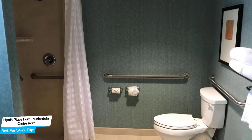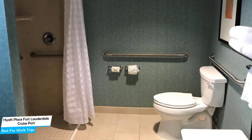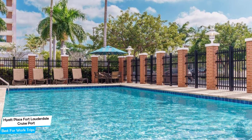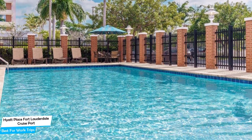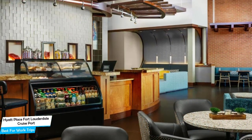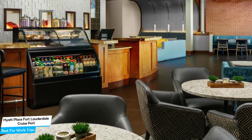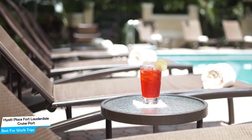The Hyatt Place Fort Lauderdale Cruise Port is a 3.5-star hotel with an outdoor pool near Harbor Shops. It has a great location and is situated 2.9 kilometers from the center of Fort Lauderdale. There are a lot of attractions near the hotel, most notably Harbor Shops Mall at 0.2 miles, Clearsight Opticians at 0.3 miles, and Millennium Wellness and Med Spa at 0.3 miles. Among other things, the hotel offers its guests free breakfast, a pool, bar and lounge, airport transportation, fitness center with gym and workout room, free internet, and more.